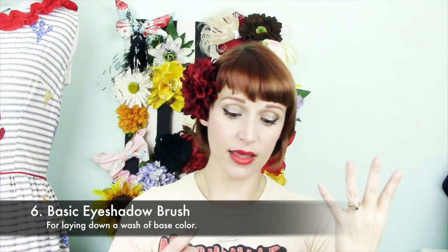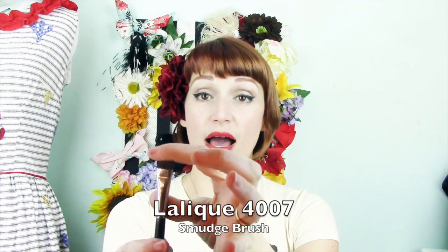Then I move on to my eyeshadow brushes. I have four that I use every day for a sort of everyday look. The first is a nice flat eyeshadow brush — it's pretty sizable so it covers quite a bit of area. I use it for my brow bone and my lid. It's soft but also fairly stiff. This is by Lalique, a drugstore brand, and it's called the 4007 smudge brush, though I don't use it for smudging — it's just stiff enough to pack on color but soft enough to not apply it too harshly.